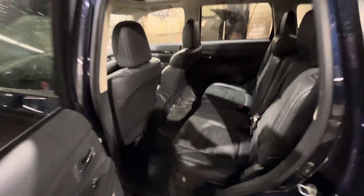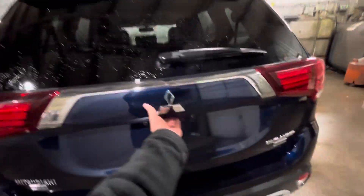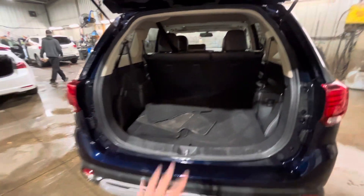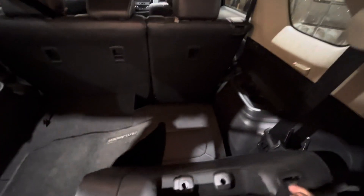Second row seats are sitting on rails so you can move them forward or backwards for more room, and as you can see there's lots of leg room and head space back here. Let's check out the rear — nice and easy to open as you've got the hydraulics to help you out. Tons of room back here; if you're not using the third row seats you can prop them up just by pulling this here, and then you have the headrests here on the side.